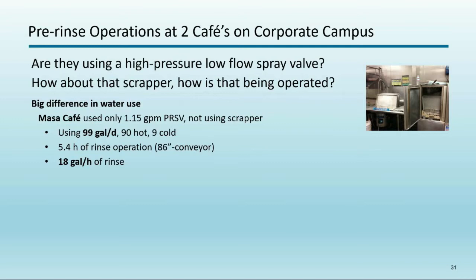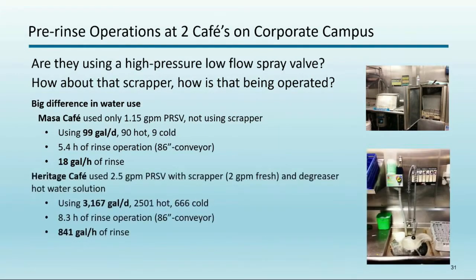We looked at two identical kitchens with the same hardware and saw wide-ranging results. The Masa Cafe had a 1.15 GPM spray nozzle and was not using the scrapper — using about 100 gallons per day, or 18 gallons per hour of dish machine rinse operation time. A useful metric is gallons per hour of dish machine rinse operation time rather than just gallons per day; we use that as a rule of thumb in testing dish machines and pre-rinse sprayers.